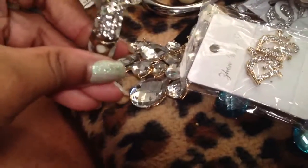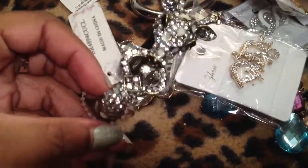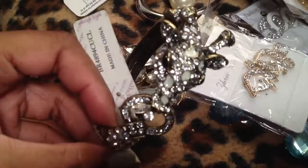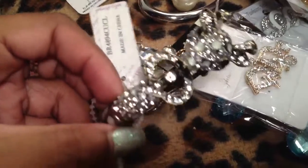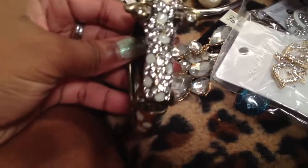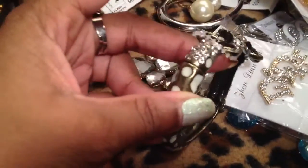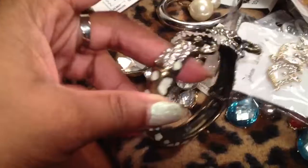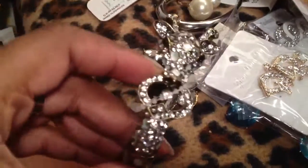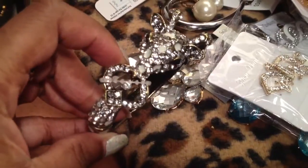He also had this beautiful thing here — a beautiful giraffe bracelet. This is totally jewel encrusted and it's got the little giraffe print there. It's so beautiful. It opens up right here — it's a magnet. So beautiful. His eyes are done. This is just gorgeous. I love Jewelry Guy's stuff.